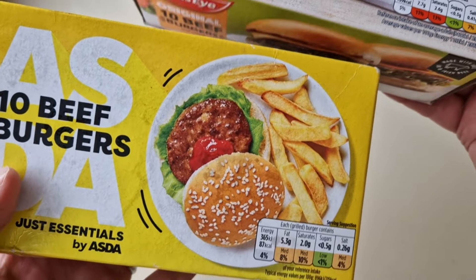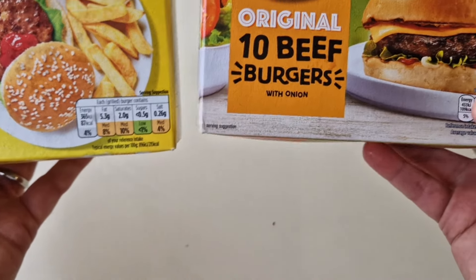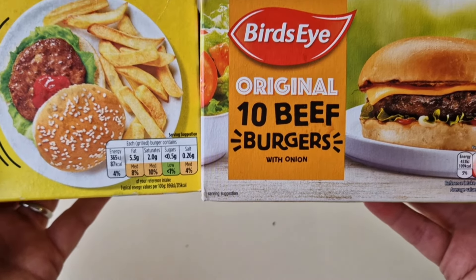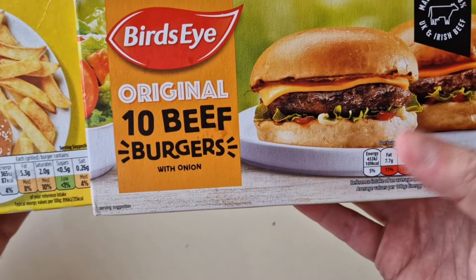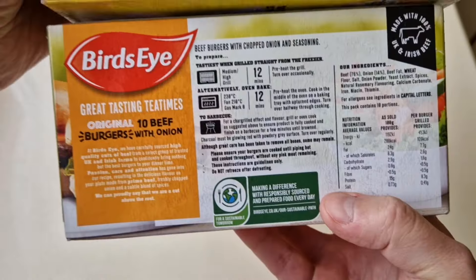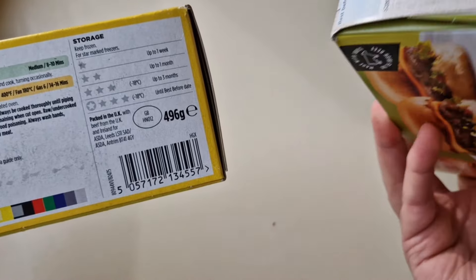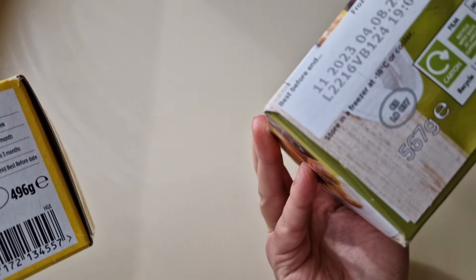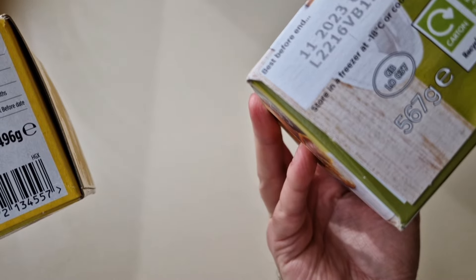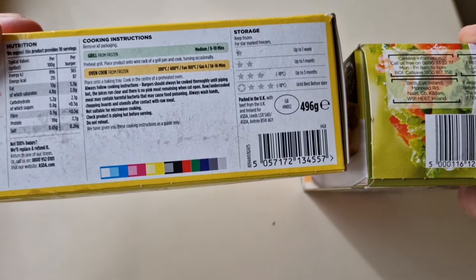By those numbers — more fat and more salt — the Bird's Eye ones are going to be the tastier ones, because fat is flavor and so is salt. Looking at total weights: the Just Essentials pack is 496g and you're getting more with the Bird's Eye at 567g — about 70 odd grams more. We'll give them a weigh-in as well.